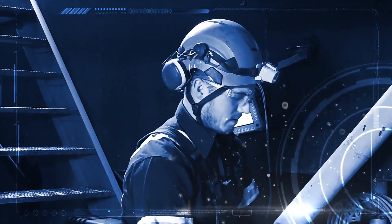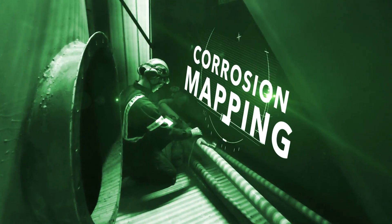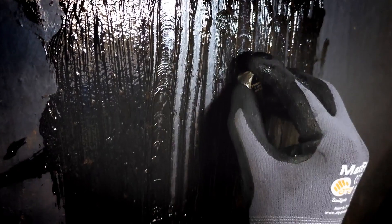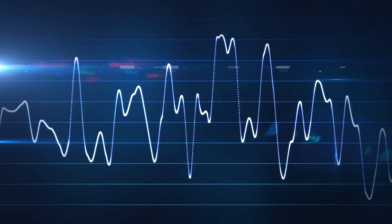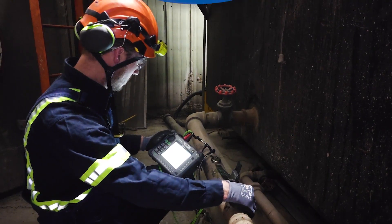My name is Brent Moulton. I currently work in Prudhoe Bay, Alaska, and I do corrosion mapping on the pipelines. Basically, I am looking for corrosion or erosion on the inside of the pipeline. I do ultrasound — it's all based around the propagation of that sound wave through the material and then listening for that back reflector.